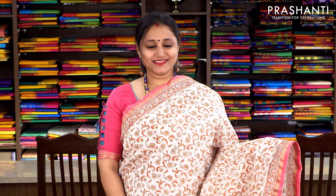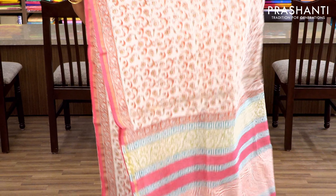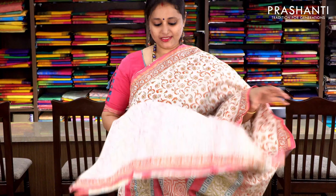Off-white with all-over print — a very pleasant colour combination — with small piping zari borders on either sides. The entire body has a floral print running throughout the saree, with a beautiful printed pallu and a floral printed blouse. Priced at ₹1860.